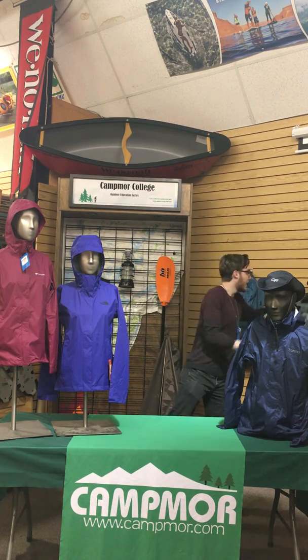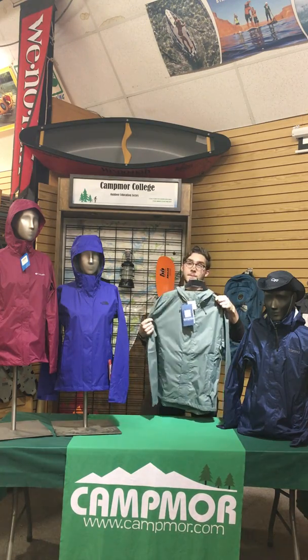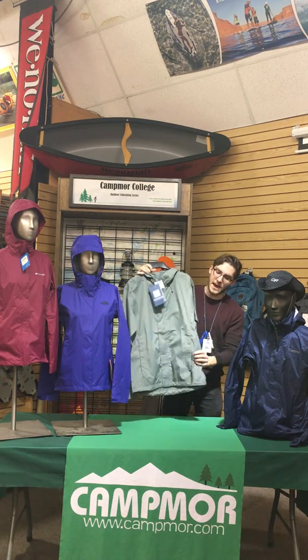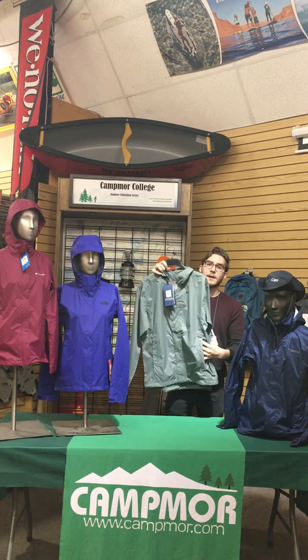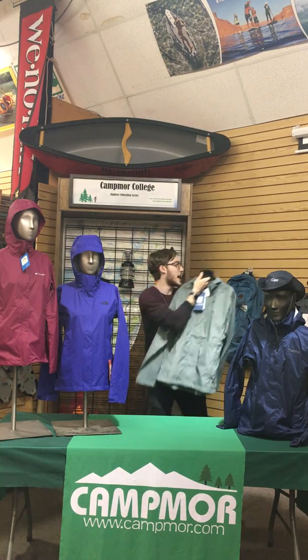We're going to start off with the White Sierra jacket. These are going to be our entry-level jackets — a waterproof jacket with a DWR finish, adjustable hood, and real lightweight. It's also packable into one pocket here. So if you're going to start off with rainwear or start off into hiking, this would be a great jacket.